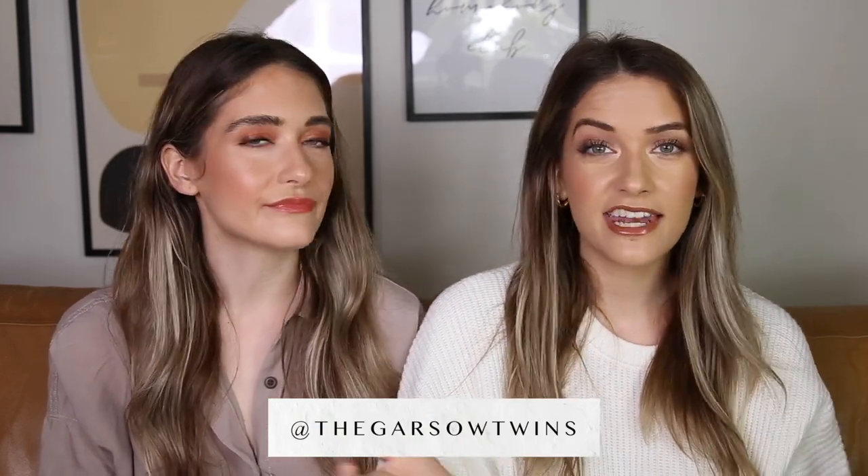Hey guys, welcome back to our channel and welcome back to another five weekly favorites. Happy Friday! So, five favorites as always — first I guess I'm going to talk about the Christmas thing because we had a long week this week.